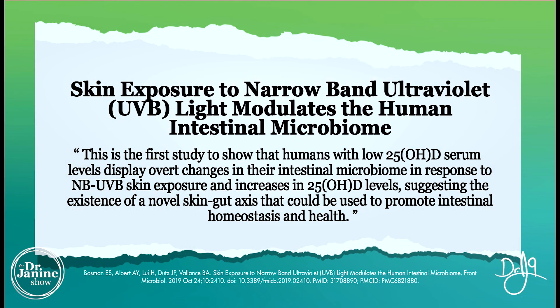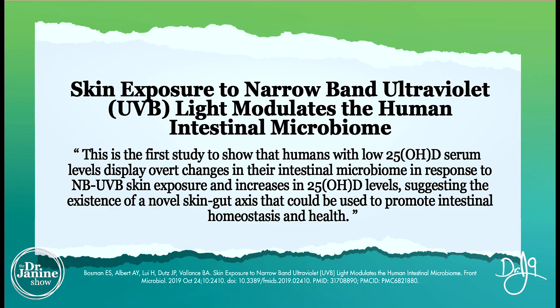It's interesting to know from this study that skin exposure to narrowband UVB light does modulate the human intestinal microbiome. There's a lot of talk about what we're eating in terms of microbiome health and our immune system, which is all very important, but in my opinion this aspect is often missed — that light absolutely affects our microbiome health.